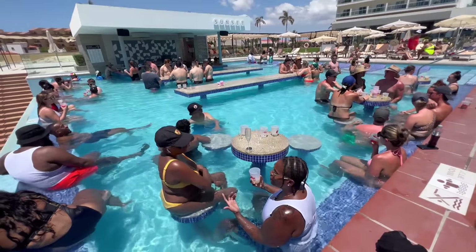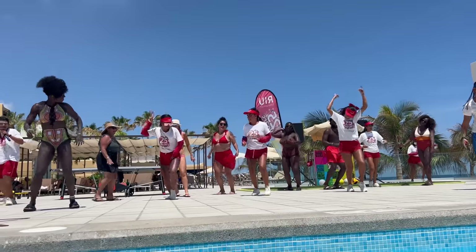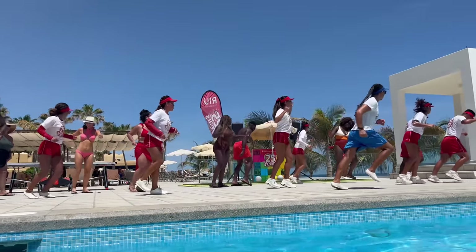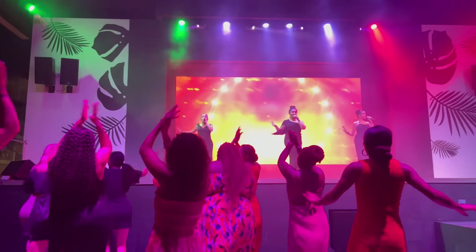If you're interested in what I do on this property for the next four days, make sure you check out my experience video — this video is just my room tour. I'm here for four nights and Rius are so much fun. I've been here for a couple of hours and I've already had more fun here before I even got to my room than I did at my last two hotels combined. If you're interested in the restaurants, pools, drinks, and everything else, check out my experience video — I will drop a link in the description below.